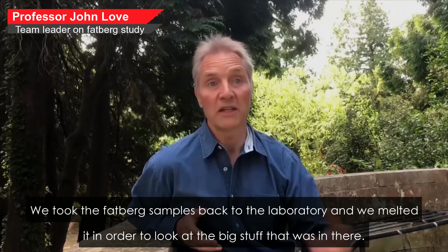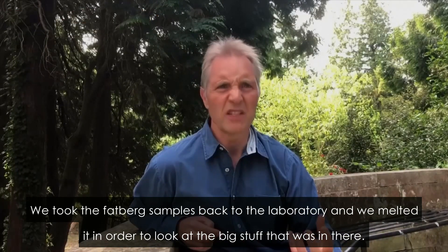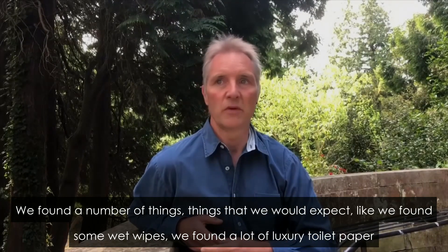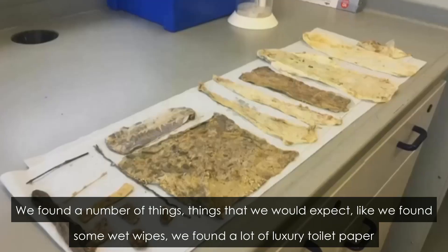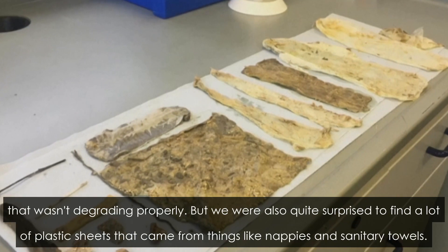We took the fatberg samples back to the laboratory and melted it in order to look at the big stuff that was in there. We found a number of things that we would expect, like wet wipes and a lot of luxury toilet paper that wasn't degrading properly.